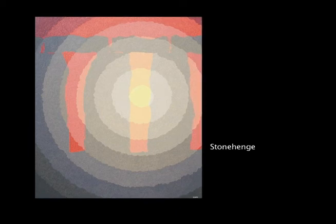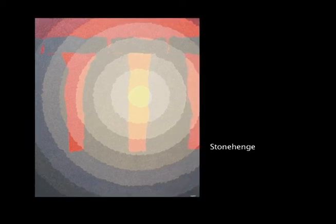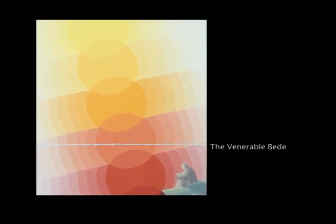It does kind of reflect something that sometimes the camera sees and records. This particular painting shows the Venerable Bede watching the Easter sunrise. The sun is very strong, and the Easter sunrise is so strong that you can even see it below the horizon.